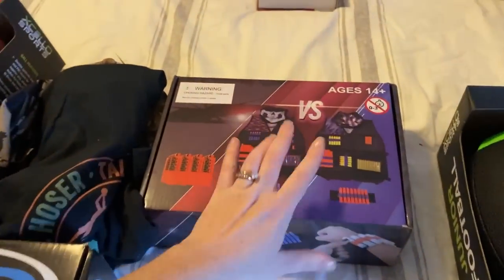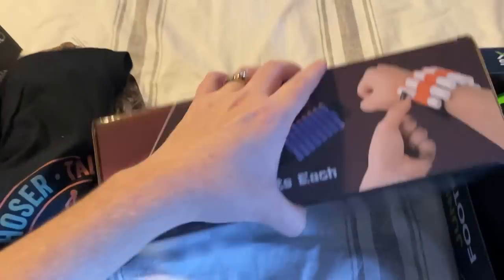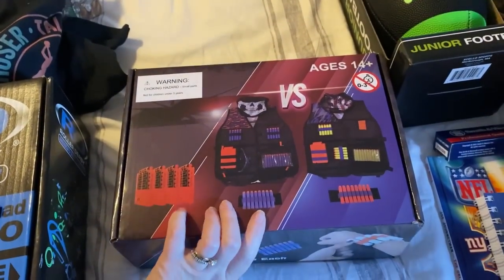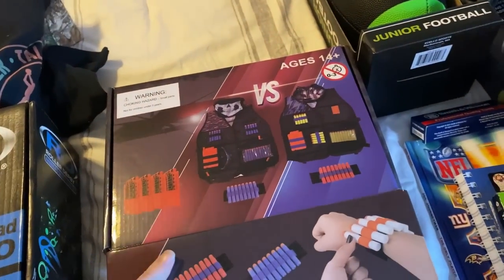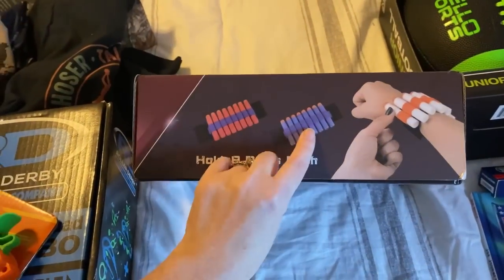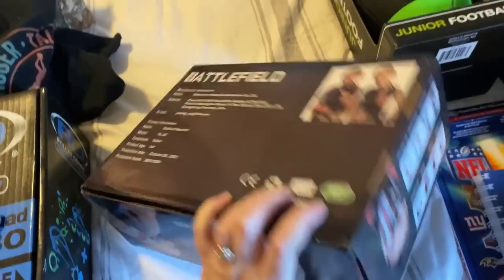Another gift for the boys to share — I didn't mention this for Jackson — these vests for their Nerf gun ammo. It's a pack of two. On Amazon this was going for $20-$25 but I got it on Black Friday for $14. It's got one for each of them, with wristbands to hold the Nerf darts. I thought they would really like having that.